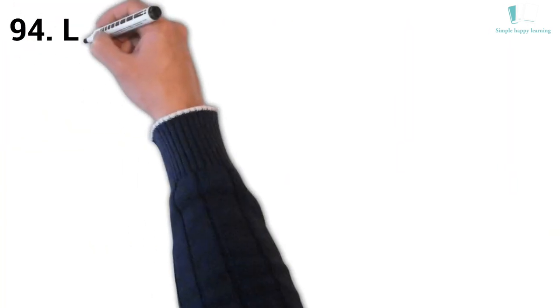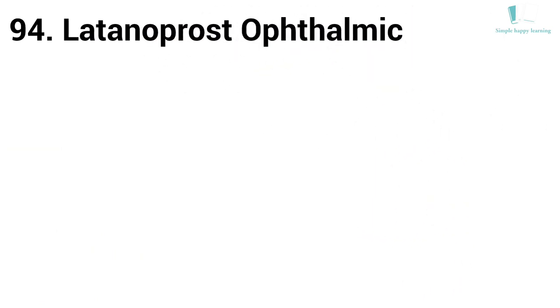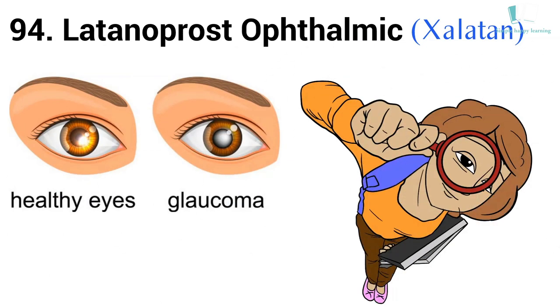94. Generic name: Latanoprost, ophthalmic. Brand name: Xalatan. Xalatan eye drops are used to treat certain types of glaucoma and other causes of high pressure inside the eye.